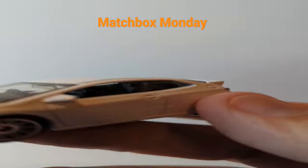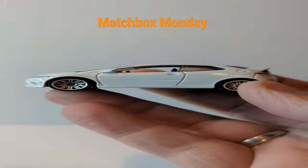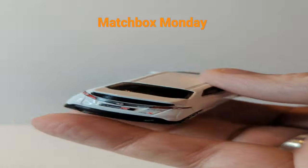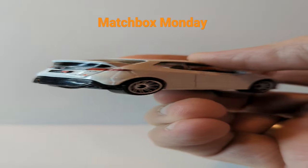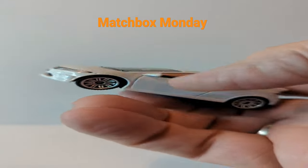And here we are. Definitely not an actual car that we got in the US, because we don't get the nice things. This is actually a pretty cool little model. Definitely digging it.